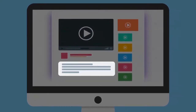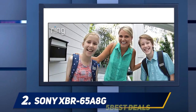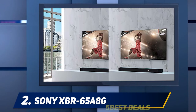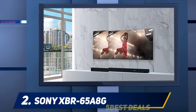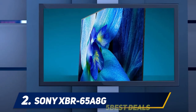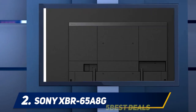Coming in at number two, the Sony XBR 65A8G. The Sony Master Series A9G impressed us when we reviewed it last month, combining the strong performance of an OLED panel with the convenience and power of Android TV and hands-free Google Assistant voice control. It's pricey though, which is why Sony offers the non-Master Series A8G as an alternative. This scaled-back OLED TV uses a nearly identical panel to the A9G but lacks the hands-free Google Assistant access.